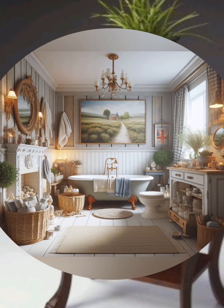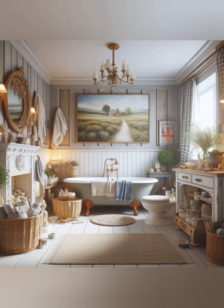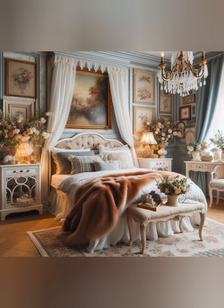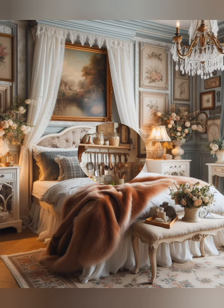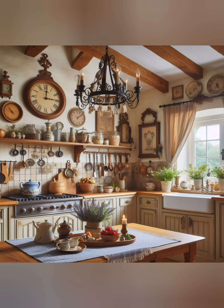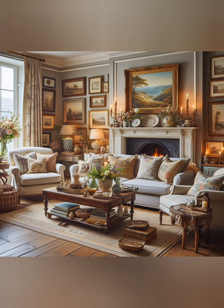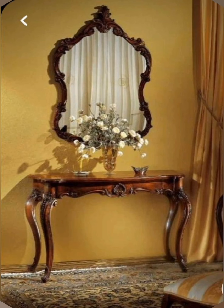Decorate with vintage mirrors — hang vintage mirrors with ornate frames to reflect light and make rooms feel more spacious. A gilded, distressed or painted mirror adds elegance and an antique touch. Incorporate lace accents — add delicate lace accents in your decor. Lace curtains, tablecloths or doilies can bring a touch of elegance and femininity to your space.